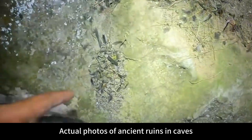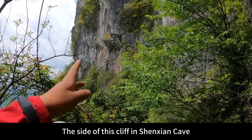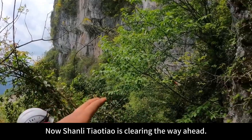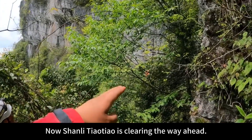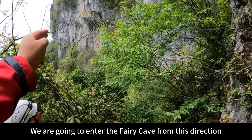Actual photos of ancient ruins in caves — we have now come to the side of this cliff at Shenzhen Cave. Shanli is clearing the way ahead. I'm going to lay out some crosscuts from here. We are going to enter the Fairy Cave from this direction.